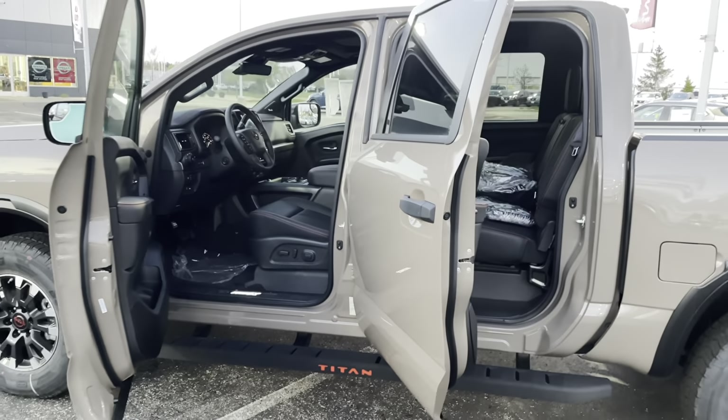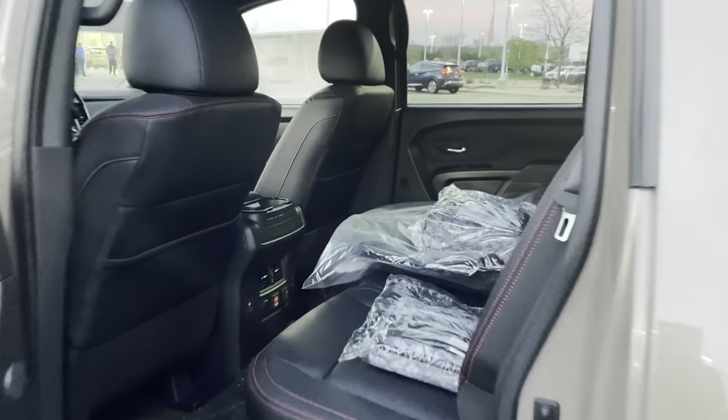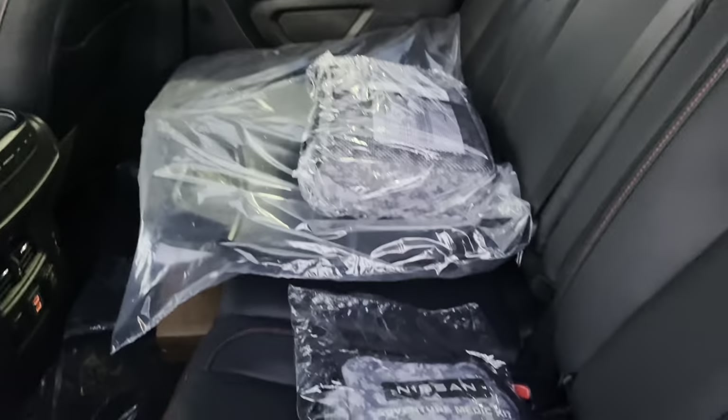Looking from the outside you got plenty of space for the cabin both front and rear. If you take a closer look on the inside you've got the all-weather mats with a couple different packages like your med kit and your adventure kit.